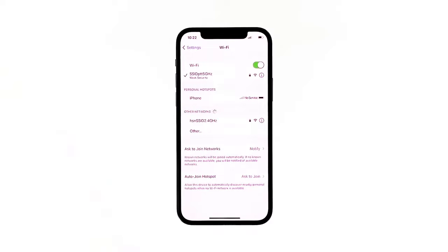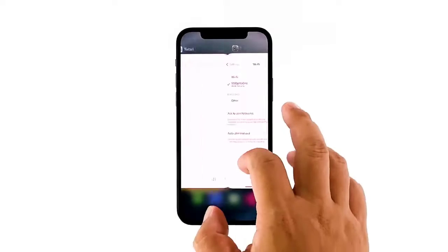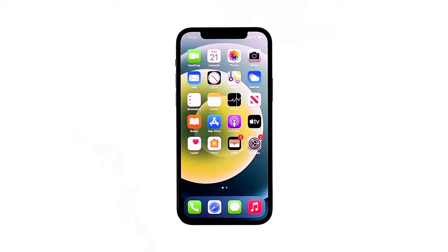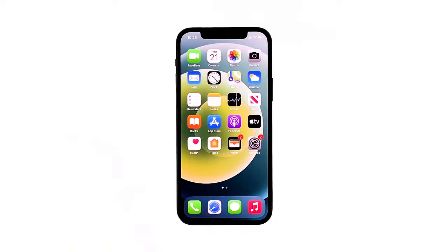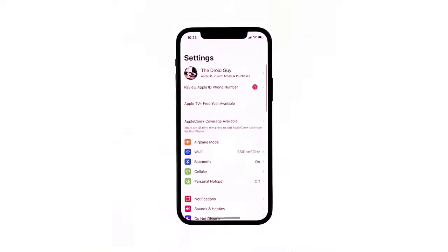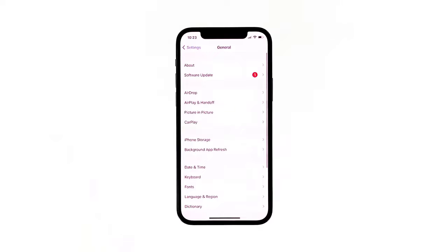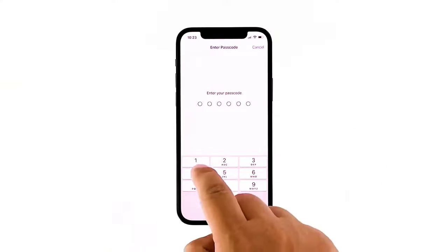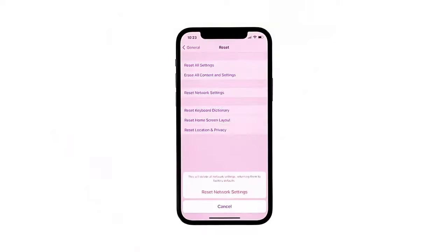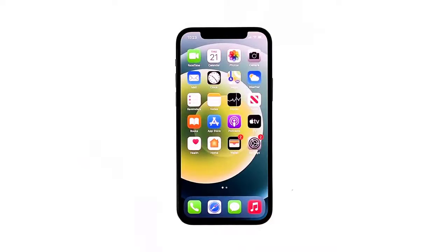Most of the time this solution will fix problems like this, however if the issue persists then move on to the next solution. Third solution: reset the network settings of your device. If your iPhone 12 is still not able to connect to your network, it's time to reset the network settings. Doing so will bring the network settings back to their default configuration. From the home screen, tap Settings, tap General, scroll down to the bottom of the screen and touch Reset, then touch Reset Network Settings. If prompted, enter your security lock.